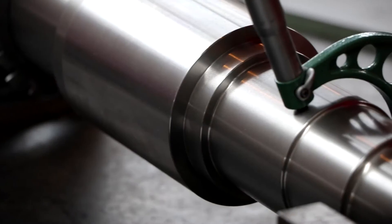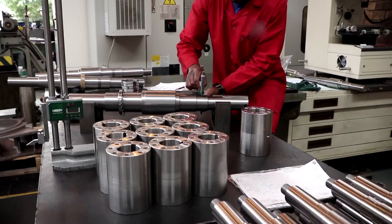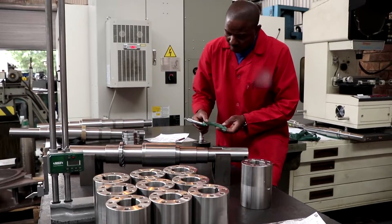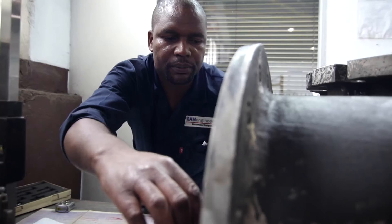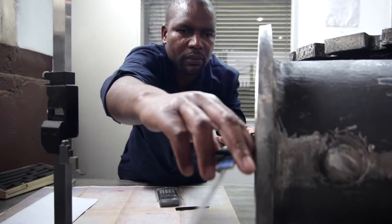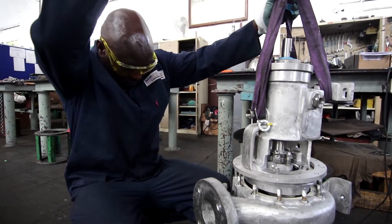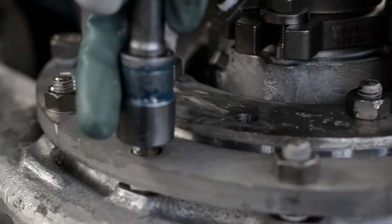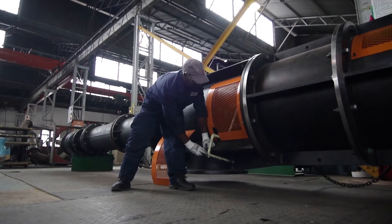Our other components are also sourced from renowned local and internationally recognized suppliers to ensure the very best performance from all parts, all the time. Every single component is inspected before assembly to certify that all parts are within spec, before our team of highly skilled technicians, boasting a combined 212 years worth of experience, ensure a first-rate standard of assembly and alignment.